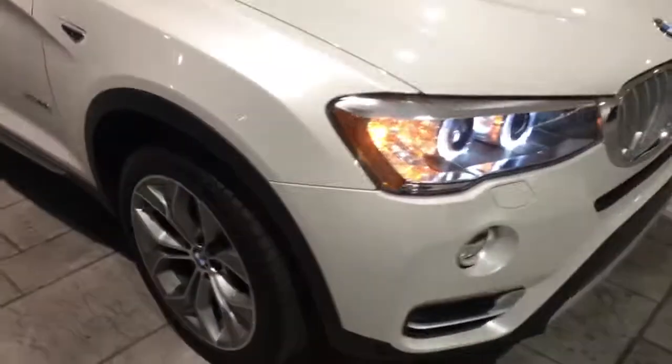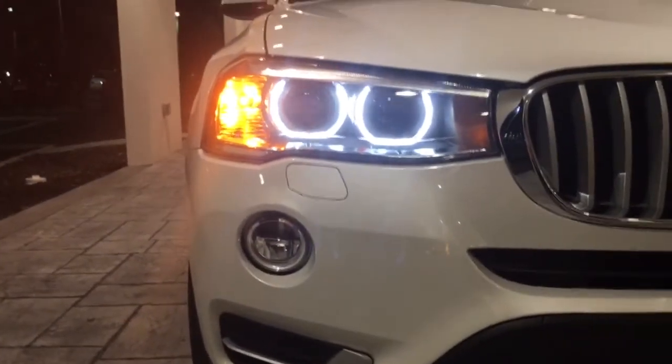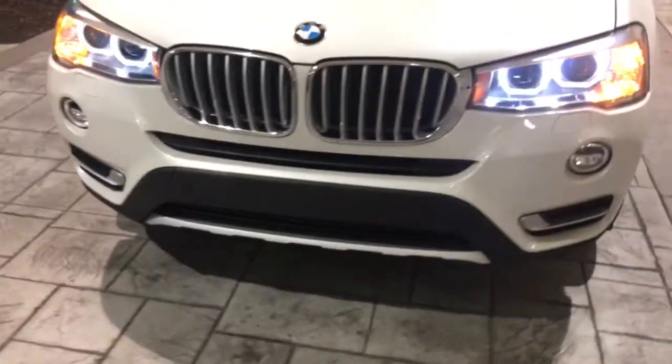This one's also equipped with the lighting package, so that'll include the bi-xenon adaptive headlights that you see here with the signature BMW angel eyes. These headlights will swivel with you when you turn the steering wheel, which is pretty cool.